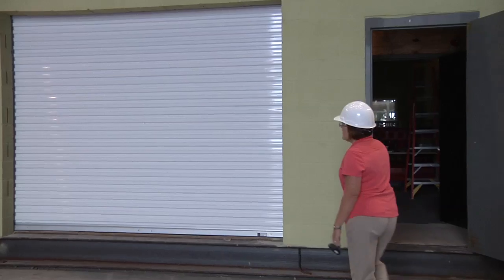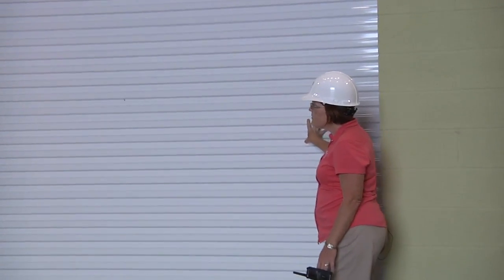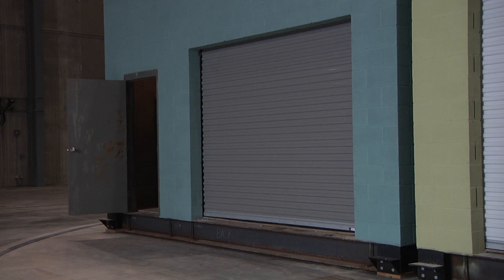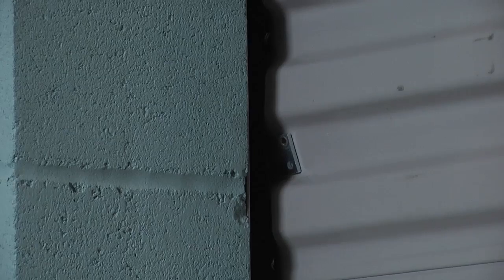Among the differences between the two demo structures were the roll-up doors in the back of the commercial buildings. The one on the common practice building is a standard non-wind rated roll-up door, and the gray one on the resilient building is a wind rated door, so it has devices in it to try to keep it inside its frame.